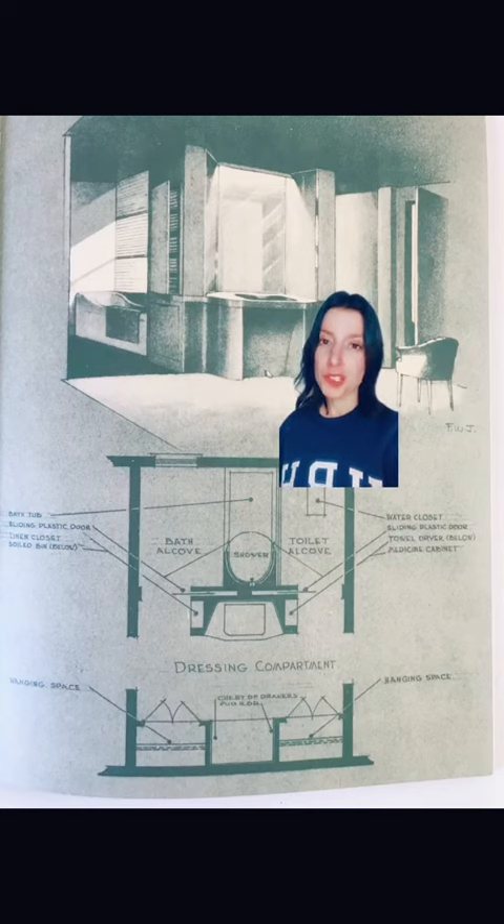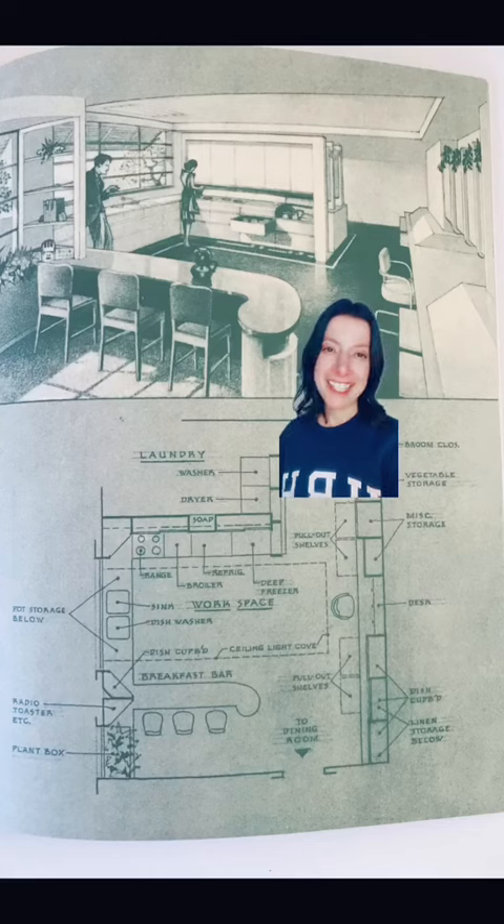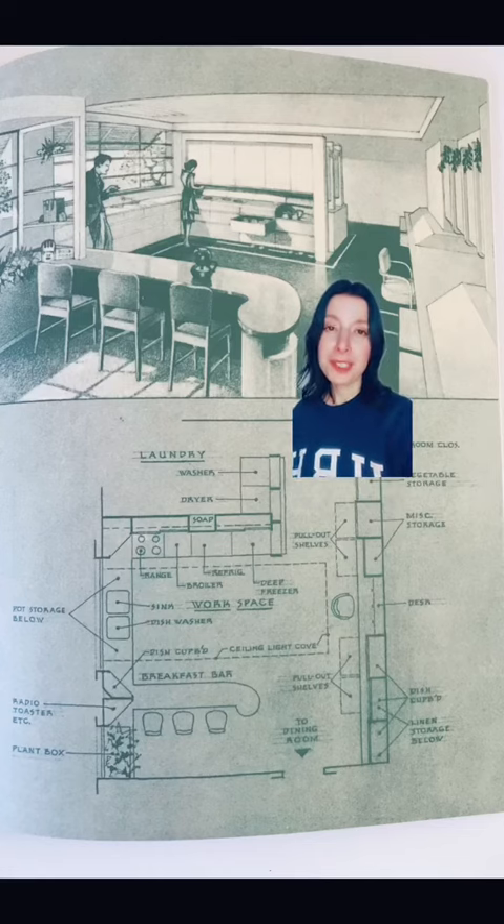This is the bathroom of tomorrow, which includes a dressing room area — arguably glamorous. And lastly, his kitchen of tomorrow, in which a lot of what would normally be open counter space has built-in storage.